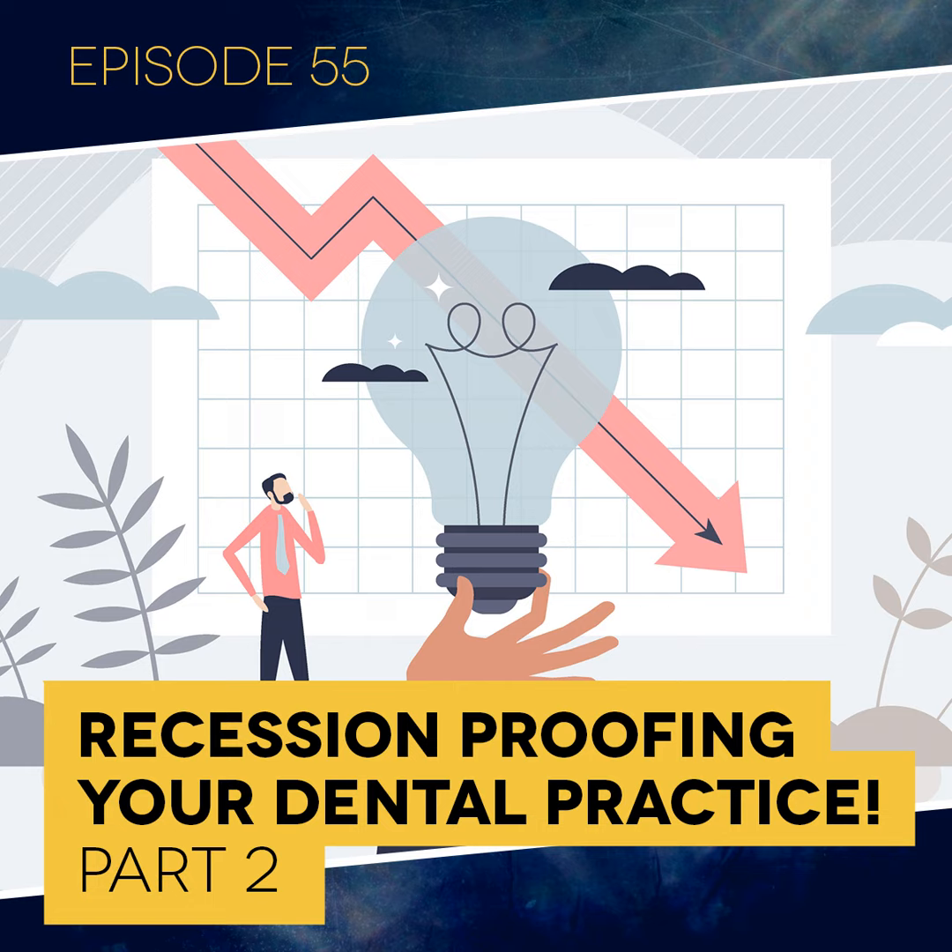60% of a doctor's charts in the United States have outstanding treatment in them, and most of these patients you're going to be seeing because they are coming back through hygiene. That's the reason why hygiene is the foundation of your dental practice. Unless you want to be new-patient dependent — essentially starting your practice from scratch every month — you must focus on your existing patients.